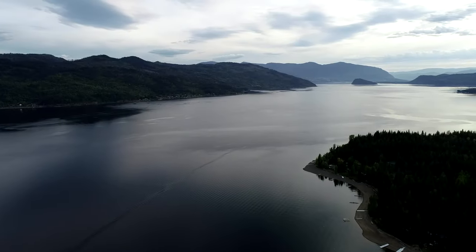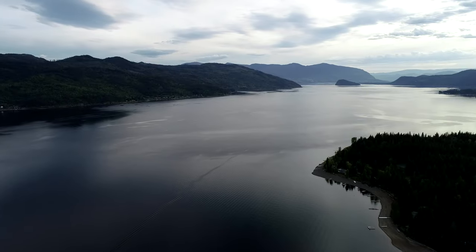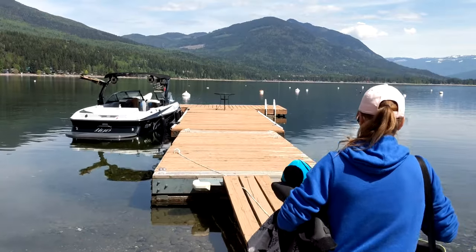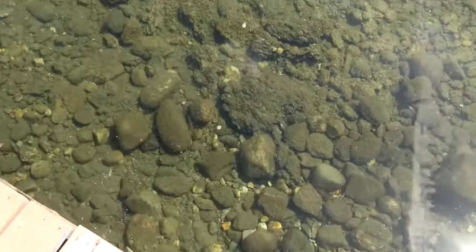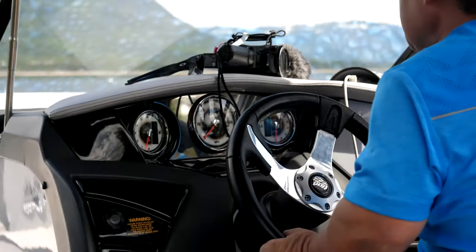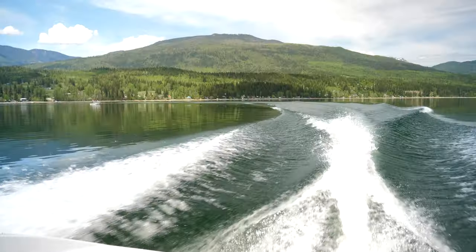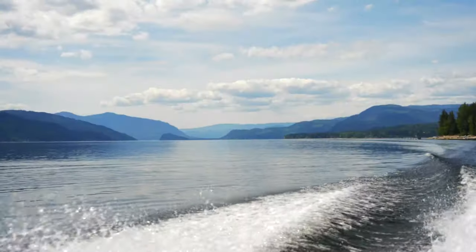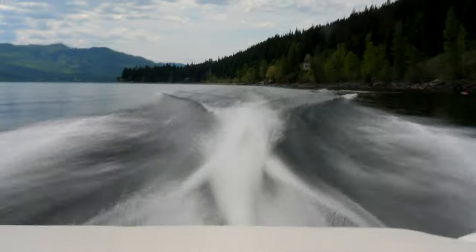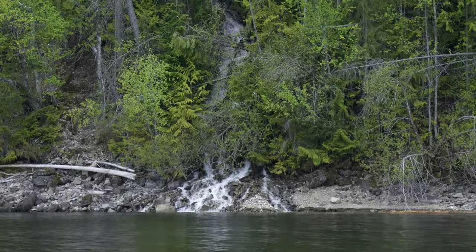We stayed the night and luckily the next day was pretty warm because they had a wake surf boat and offered to take us out on the lake. Shuswap Lake is quite large, shaped like an H — almost two lakes connected together through a spot called the Narrows. It was absolutely beautiful and they took us for a run up the lake to a waterfall where we parked for lunch.